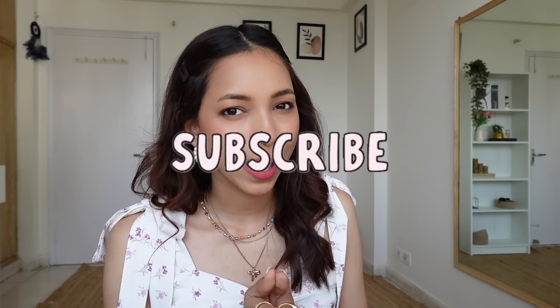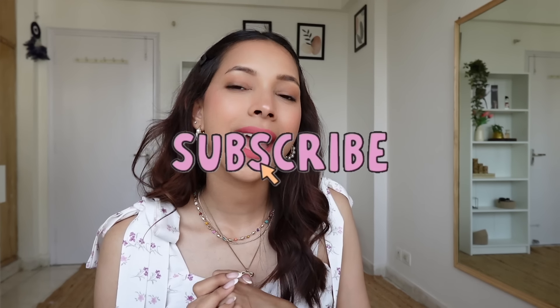Okay guys, that is it — this was my haul and review from Zudio and Misbu. I really hope you enjoyed watching this video. If you did, please like this video and comment below if you want to see a haul or review for any other brand. If you want to see a clothing haul, let me know. Please subscribe to my channel, follow me on Instagram, and I will see you in my next video. Bye!